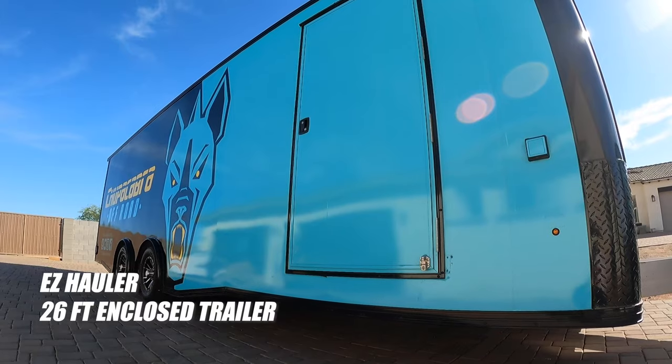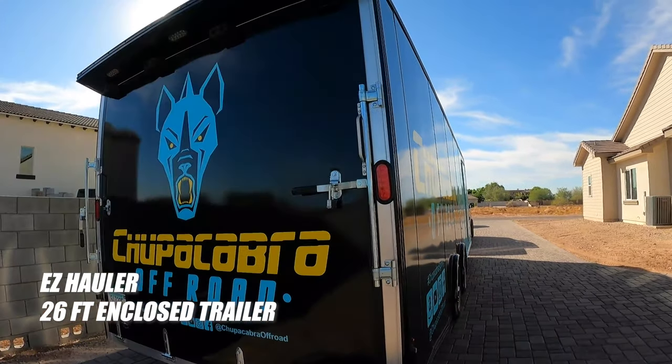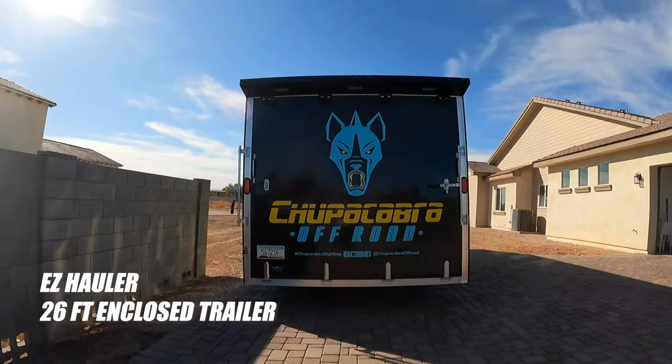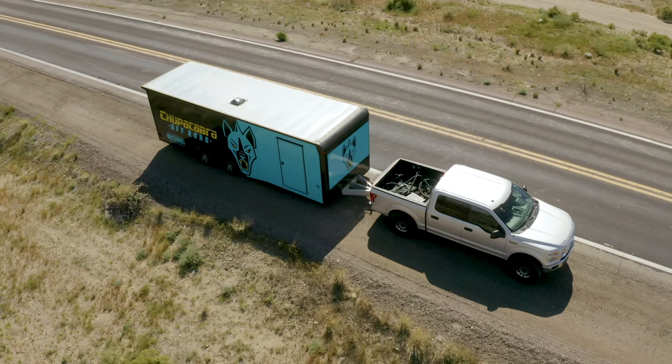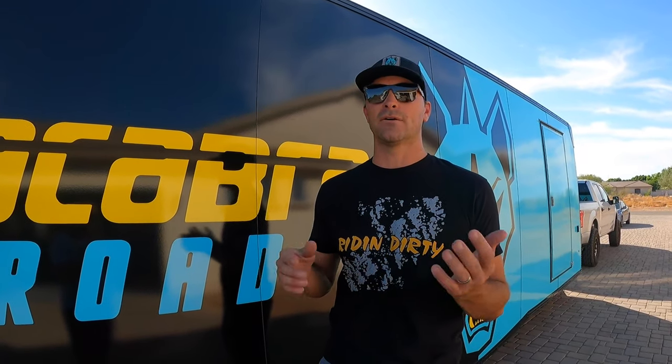Starting off with the trailer, this is a 26-foot enclosed. The brand is called Easy Hauler, and that is more of the value brand from Mission Trailers. You may or may not have heard of Mission — they make quality aluminum trailers. One of the first elements I decided on was choosing a lightweight trailer because I've got a Ford EcoBoost F-150, and we have a video about how this tows. I haven't upgraded to the big diesel yet, but having a light trailer makes a big difference — it tows significantly better than my old heavier enclosed trailer.